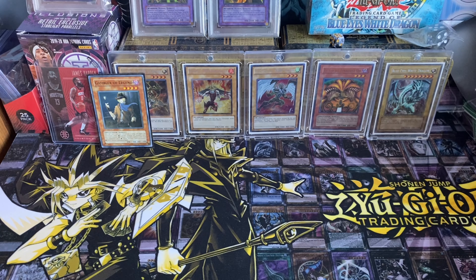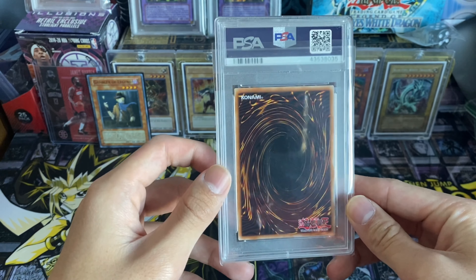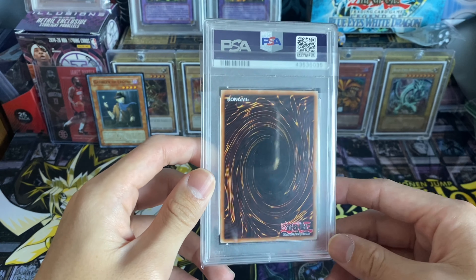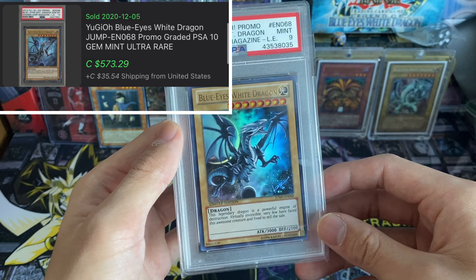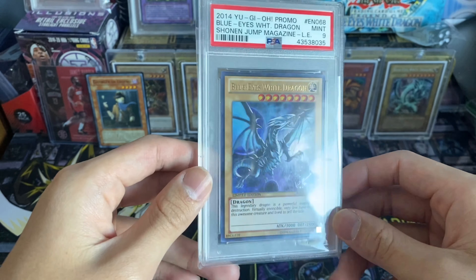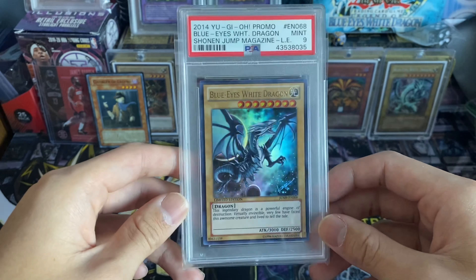First and foremost, I picked up a slab and this guy is really awesome because he is one of my favorite artworks for a specific card. This card is probably the most famous card in all of Yu-Gi-Oh. Obviously not this specific artwork that I have in my hand, but it is a beautiful card nonetheless. We have a PSA 9 Shonen Jump Magazine Limited Edition Blue-Eyes, EN-068. I got it from a guy on Instagram called Stray Flexin — at stray flexin with an E in stray.